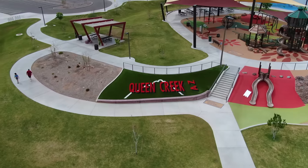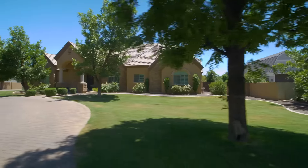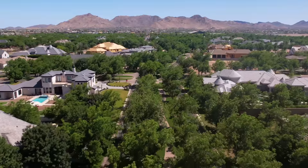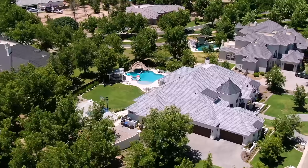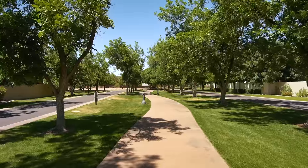Located in Queen Creek, Arizona — recently named one of the top 10 best suburbs to move to in America — the Pecans is one of the most highly sought-after communities you'll find in the valley. This private gated community offers incredible custom estates surrounded by hundreds of mature pecan trees.